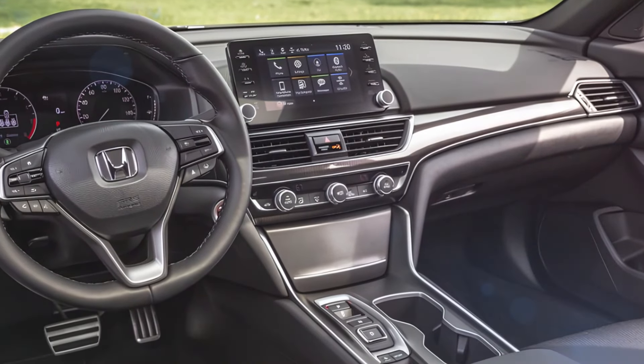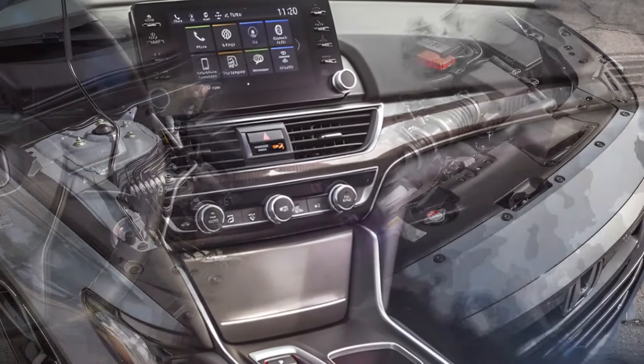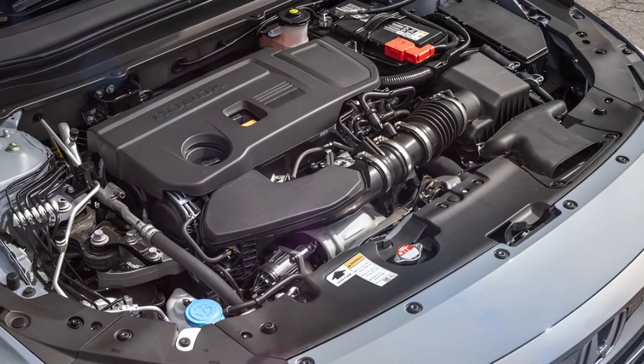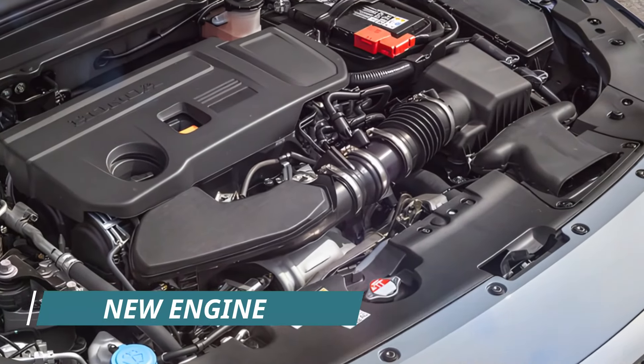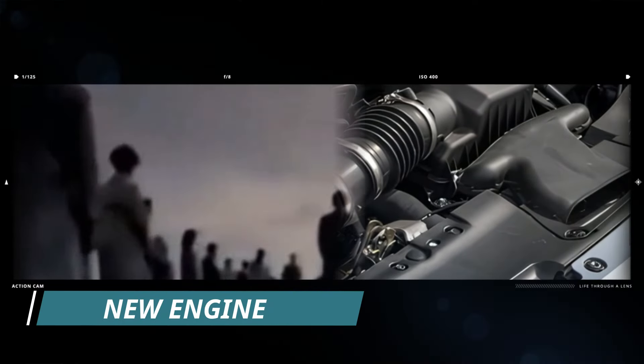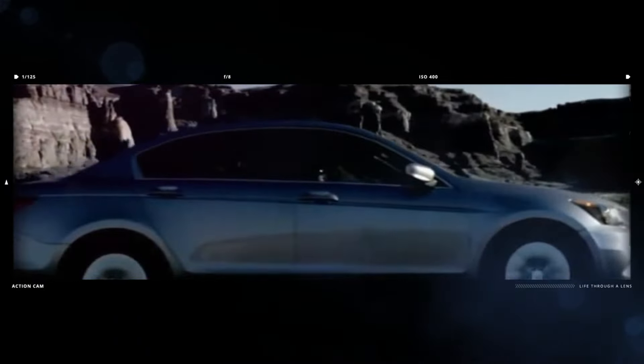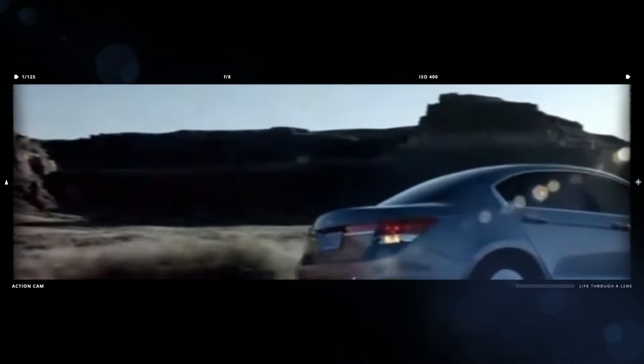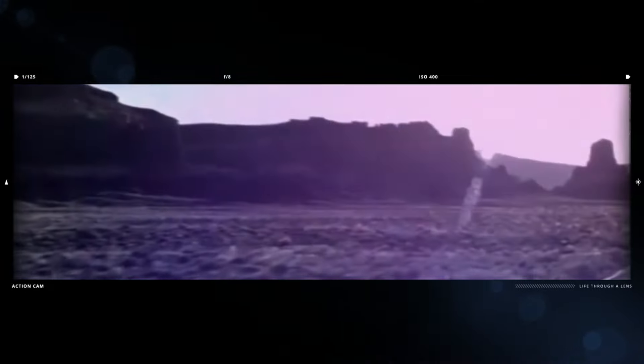The center console houses a large touchscreen infotainment system with seamless integration of Android Auto and Apple CarPlay. The Accord Coupe is sure to retain the current turbocharged 2.0-liter 4-cylinder engine, which produces 192 horsepower and 192 lb-ft of torque. A continuously variable transmission (CVT) sends power to the front wheels.